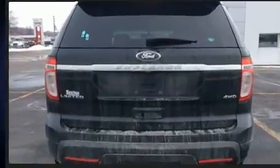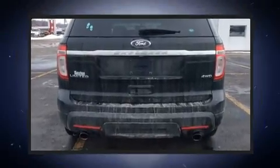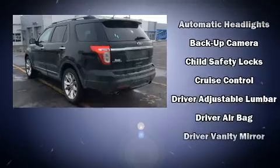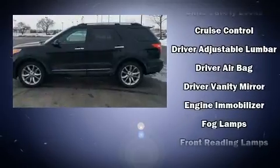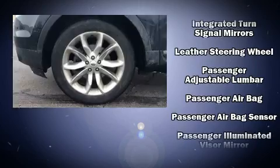Power front seats, power door mirrors and heated door mirrors, adjustable pedals, and remote keyless entry. Third row seats provide an even greater maximum passenger capacity. Enjoy your favorite music via the stereo system, which includes a CD player with